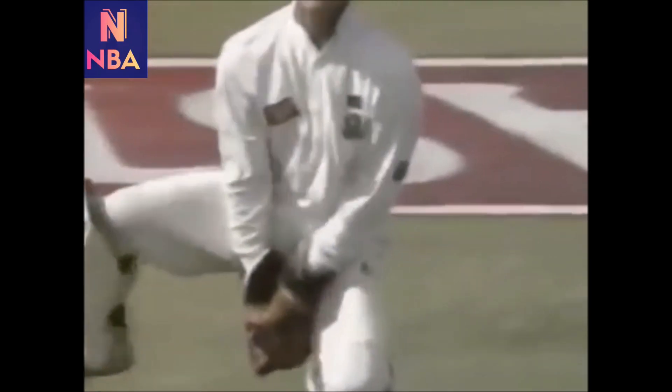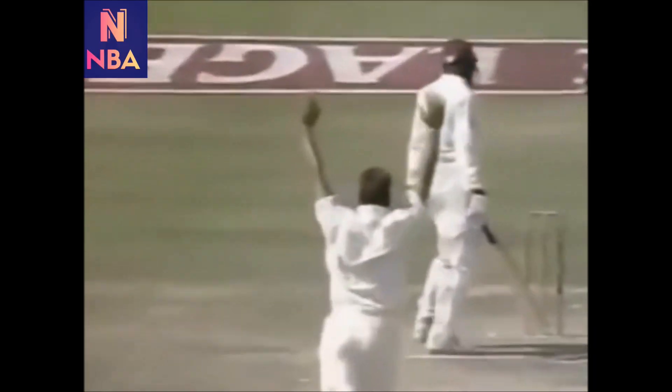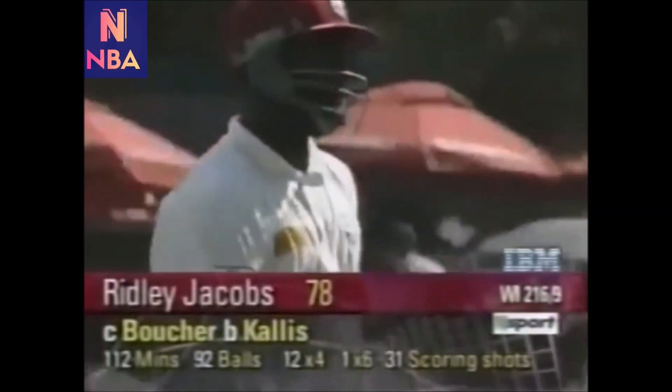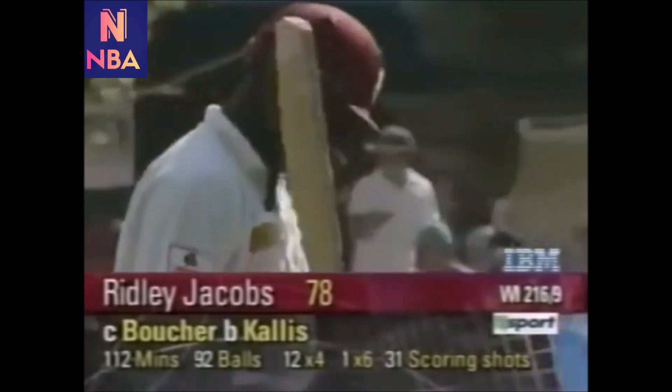Jacobs the last of the West Indies' resistance touches this one to the keeper. Here's good bowling from Jacques Kallis — you can see the ball rotating there as he bowled the slow ball, getting it to pitch, bite a little bit and then just go away from the left-hander, sufficient to get the edge. Fantastic fighting innings from Ridley Jacobs but also some attacking shots — a pleasure to watch. Gone for 78.